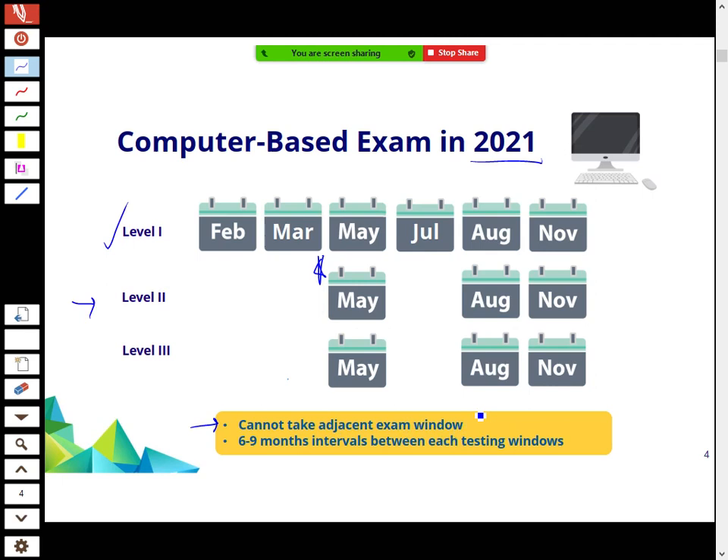If you sit the May exam and fail, you cannot do the August exam because that's only a three-month gap — not long enough. You need at least a six-month gap before you can resit. So if you fail May, the next exam you can take is November 2021.